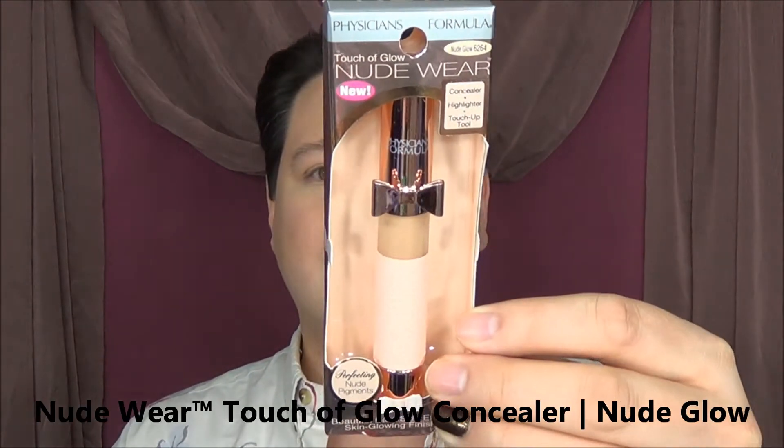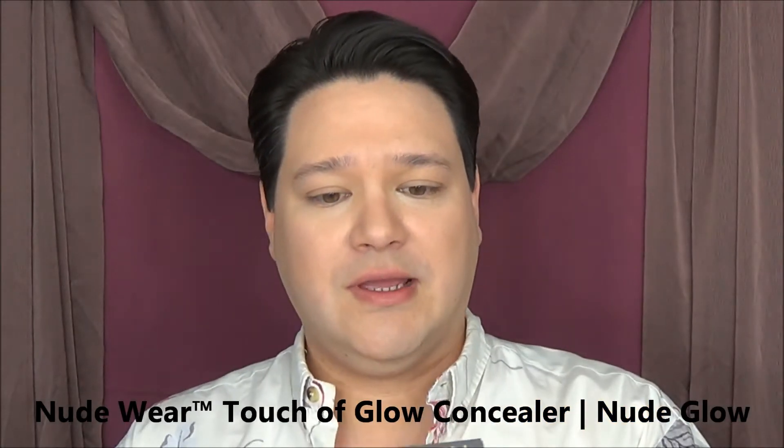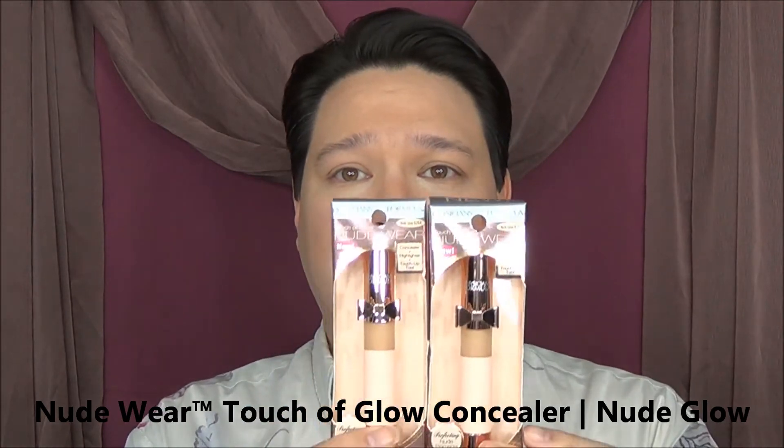First thing I picked up — I don't know if you remember from my last video, I will link it down below — for the Physicians Formula, they had run out of the concealer which I really wanted to pick up. The concealer looks like this, super cute packaging. It comes in the color Nude Glow and is a concealer, highlighter, and touch-up tool. They finally brought it back in and it did have coupons on it because it is a new item, so I picked up two. Concealers don't go as far as you would think, so two it is.